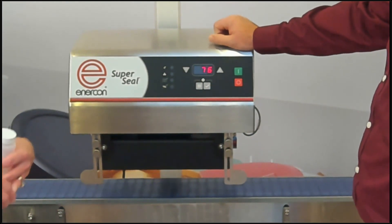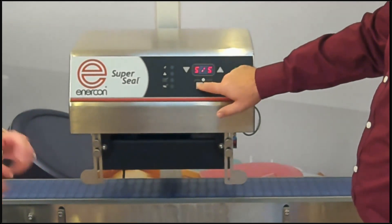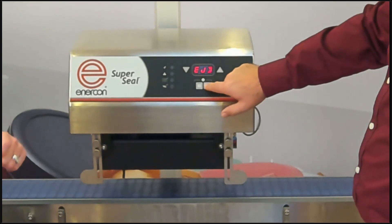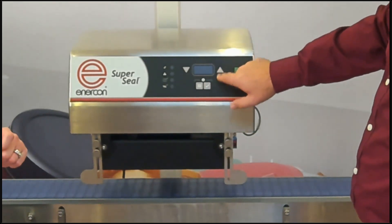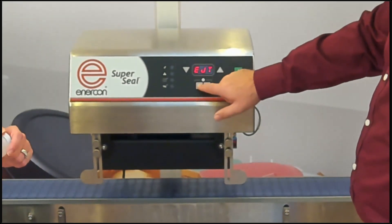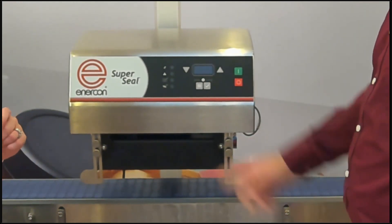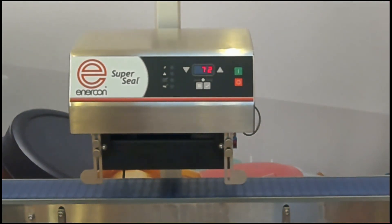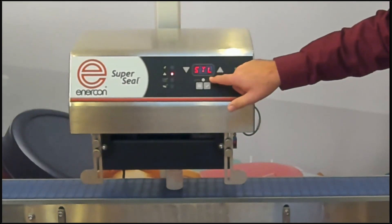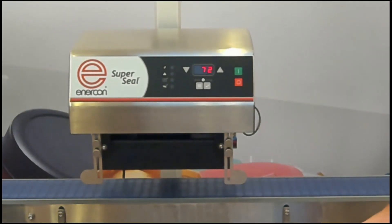Another change on the new SuperSeal is that foil detection and reject have become a more economical option — the timing for the reject is now handled inside the machine. We've also added, for the first time, an integrated stalled bottle feature. Let me turn on the conveyor and simulate a bottle getting stuck underneath the sealer. It comes in, stops, doesn't go out, and you get a stalled bottle fault that says 'stall' instead of F02. The operator can then clear the fault and it's ready to go.